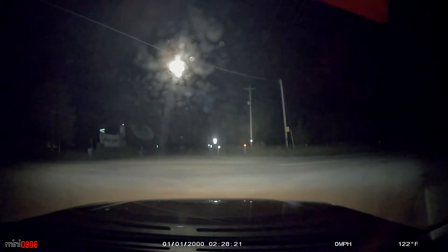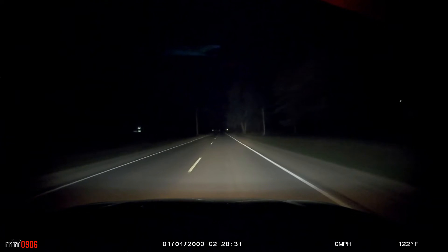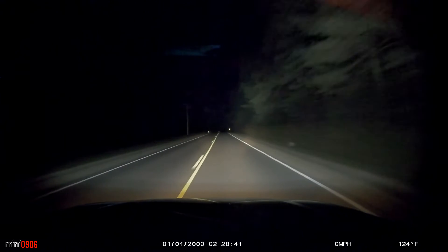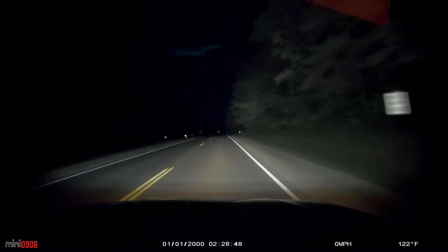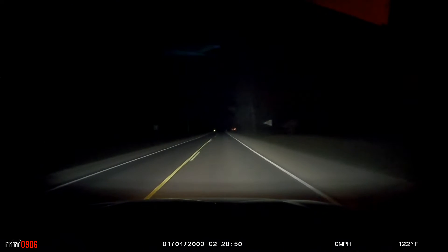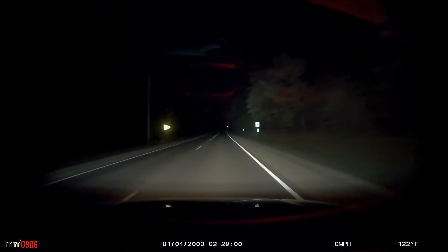We're entering a transit zone so we can go pretty much whatever, it doesn't matter. Looks like we don't turn until 4.13 — we turn right. Man, this is a 15 minute transit zone. There's still two more pages. I'm glad that was transit zone because that would have been dumb — we passed those people and then we would have had to sit at that stop two minutes to try to explain myself.